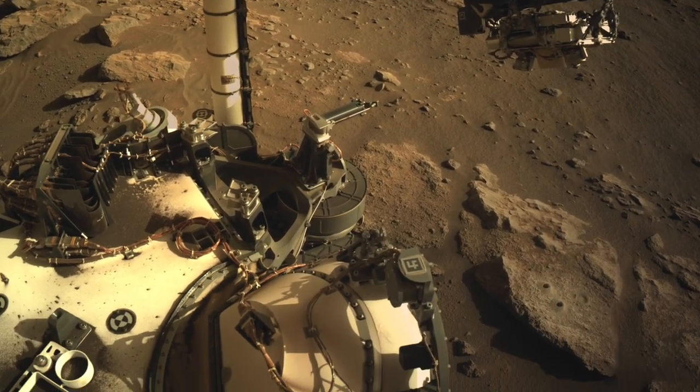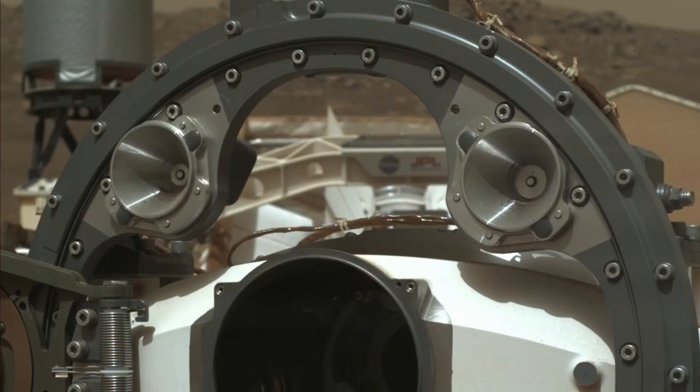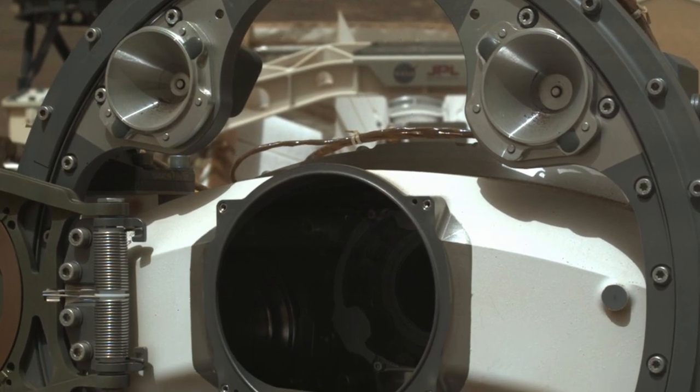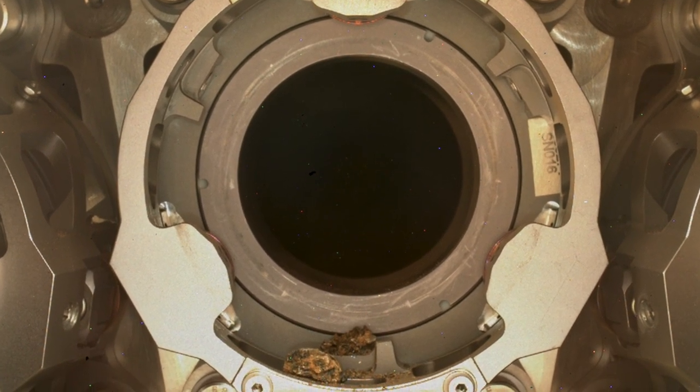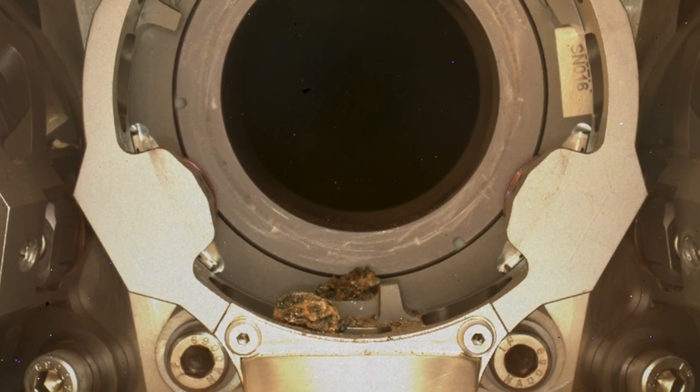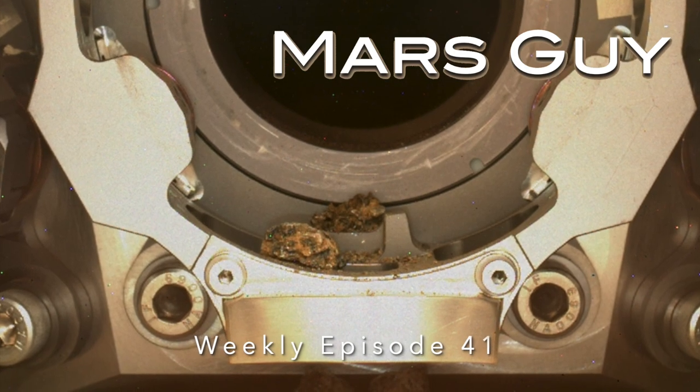Perseverance shut down the transfer of the latest rock core sample when the drill bit started to jam in the bit carousel. Images show rock debris at the entrance. Will this jeopardize sample collection? On this episode of MarsGuy.